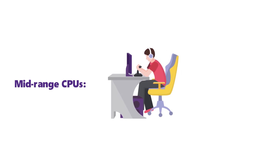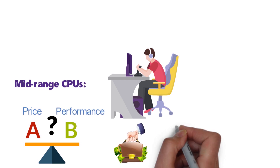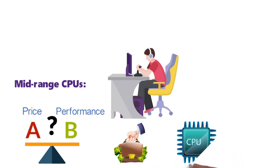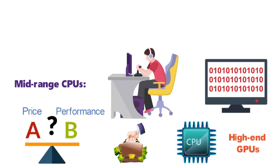Our next category is mid-range CPUs. Mid-range CPUs are usually the best solutions for gaming PCs. They strike a good balance between price and performance, ensuring that the pricing is approachable enough for mainstream consumers, and that the CPU itself is powerful enough to handle even high-end GPUs and potentially some professional software.